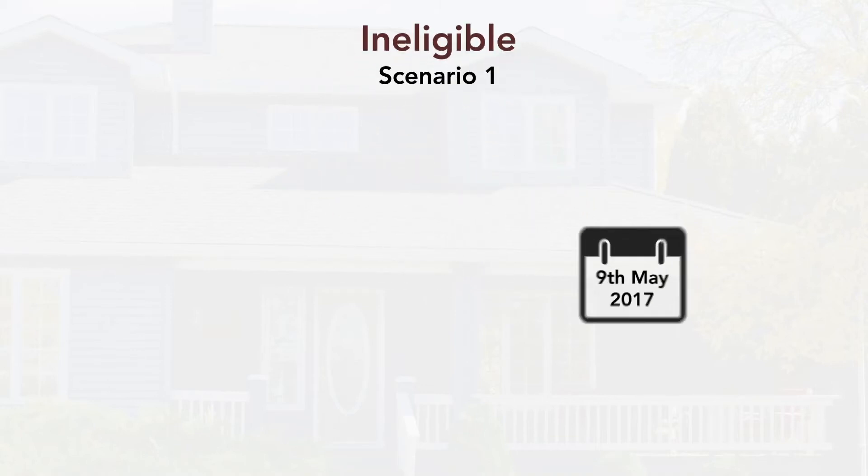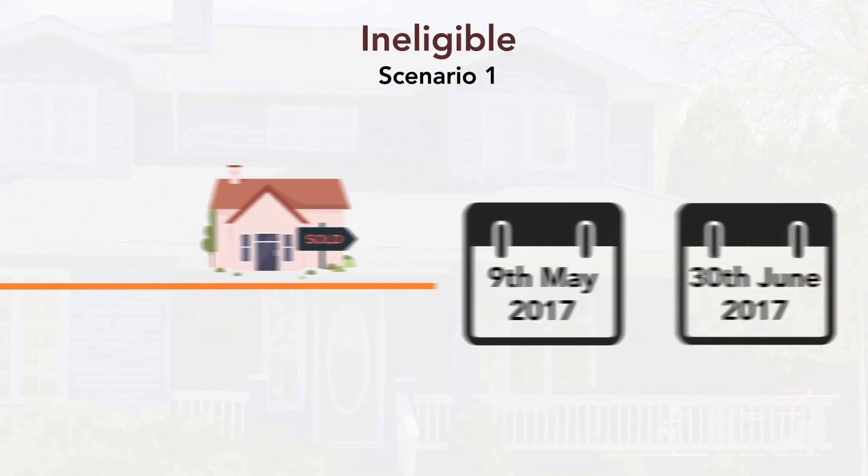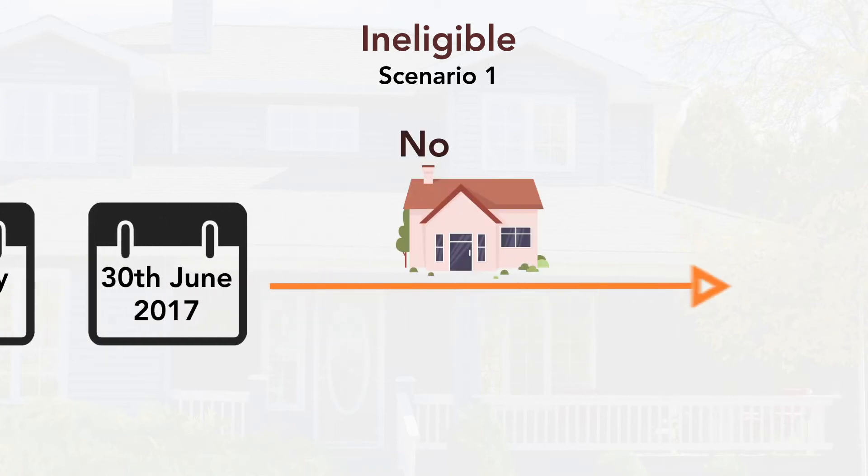Let's do it! Firstly, I'm going to share with you the scenarios that would disqualify you for tax depreciation. Scenario 1: You purchased the property before the 9th of May 2017, but you made no attempt to rent it out from the 30th of June 2017 onwards.